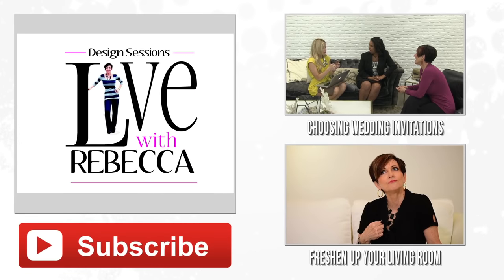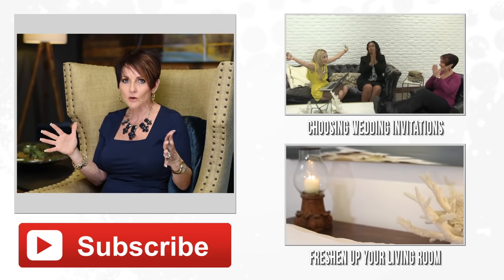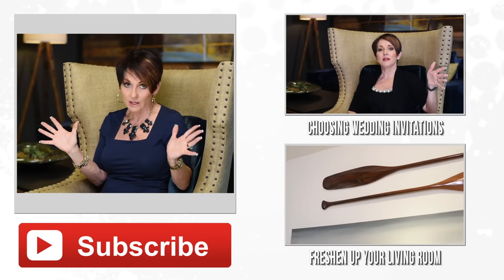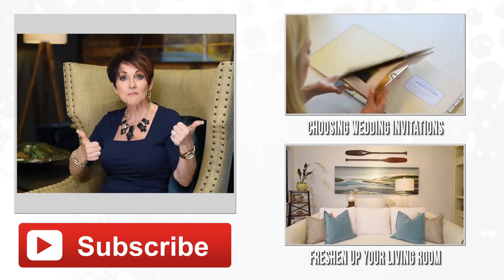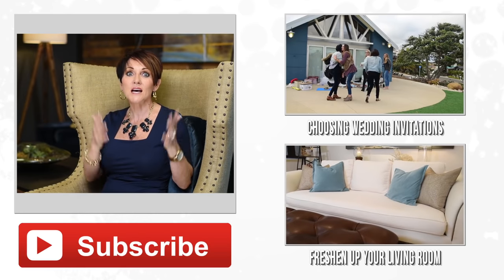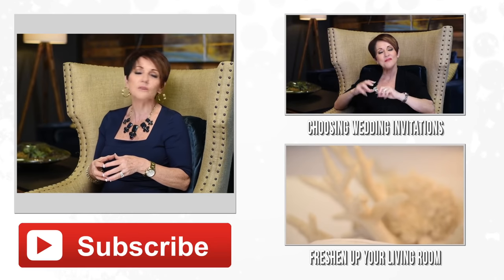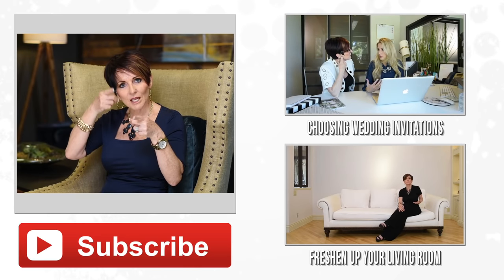That's it for today's episode. I hope you're watching Wedding Wednesdays — we are having so much fun. Don't forget to sign up for the design sessions, which are amazing — everyone is loving them, people are going nuts over them, and they are learning how to design their own home. Be sure to subscribe, give a thumbs up, and share the video with anyone who would love to decorate their home more beautifully.